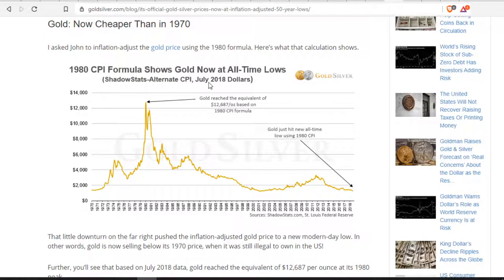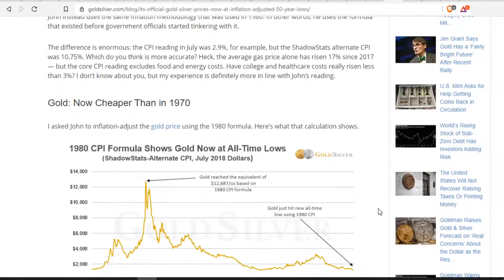This is the Shadow Stats alternate CPI from GoldSilver. It basically shows the Federal Reserve's gold asset holdings — not accounting for money printing by banks, just the Fed's balance sheet. As you can see, their gold holdings are at their lowest point since we got off the gold standard. It's considerably lower than back in 1980. Their balance sheet is amazingly low in terms of gold asset holdings, and I believe that's going to be changing soon in 2020.